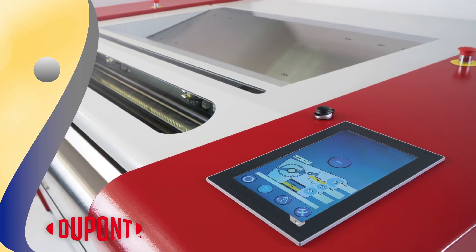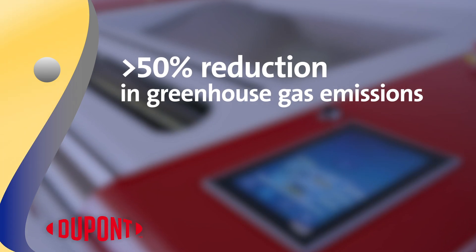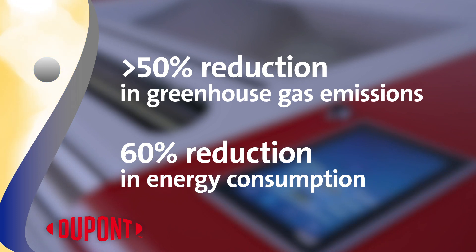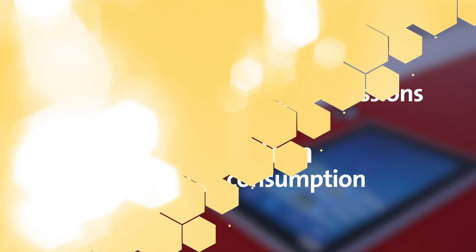An additional benefit to the streamlined printing system is a greater than 50 percent reduction in greenhouse gas emissions and 60 percent reduction in energy consumption, making Cyrel Easy the most innovative and green print technology available today.